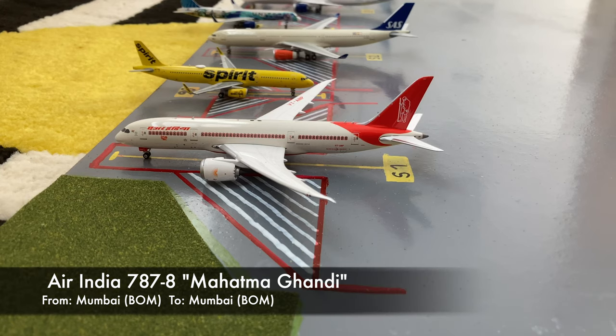Starting off this airport update, we have this Air India 787-8 Dreamliner. This is in the Mahatma Gandhi livery. He just came in from his overnighter from Mumbai, and he'll be loading up passengers tonight for his overnighter back out to Mumbai.